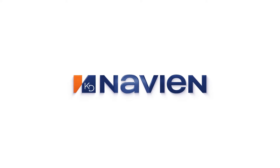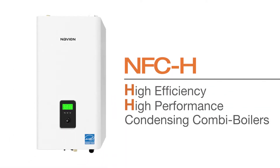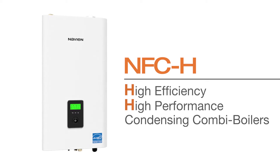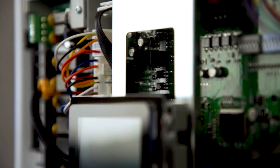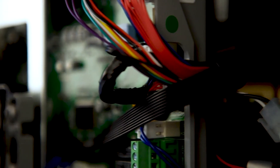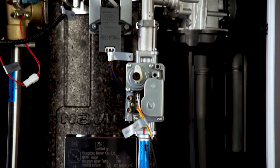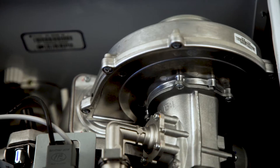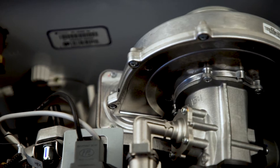The Navien NFC series brought the innovative technologies of condensing tankless water heaters and fire tube boilers together into one advanced unit. Now the all-new NFC-H high efficiency condensing fire tube combi boiler series takes all-in-one home heating and domestic hot water solutions to the next level with even higher operating capacities and higher performance.